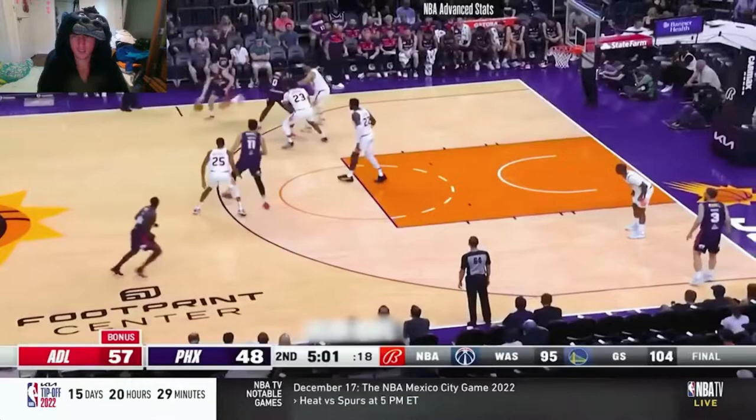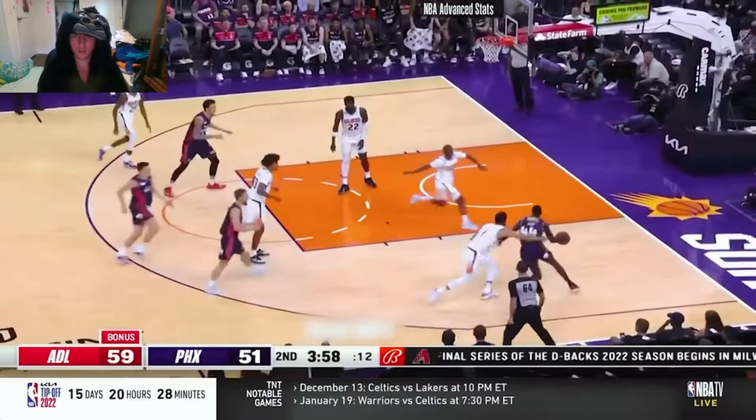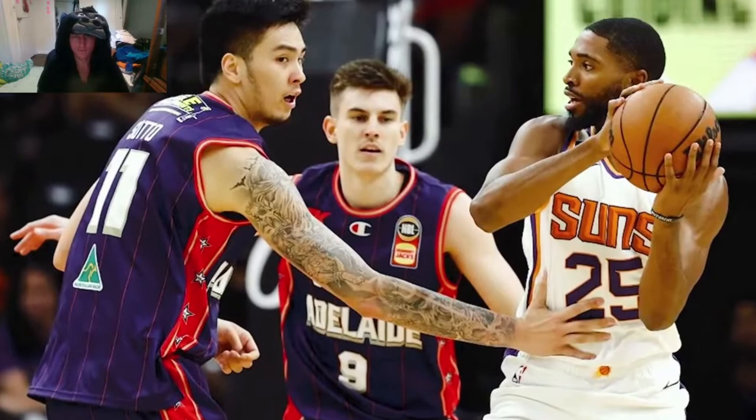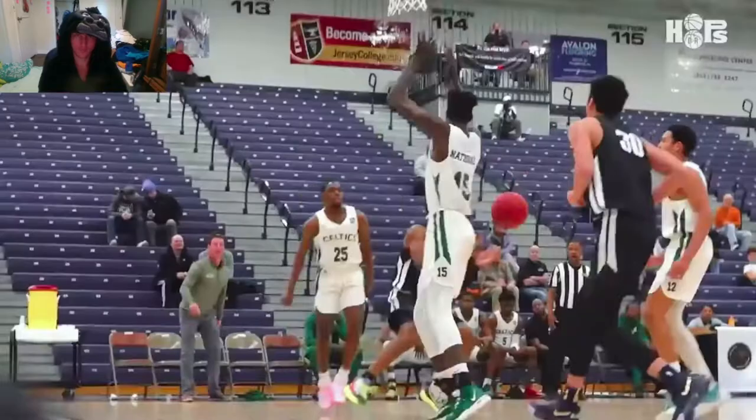It wasn't all sunshine for Soto during his first bit of NBA action — at times you could see how nervous he was on the court, but that isn't anything you wouldn't expect out of an NBA rookie. It was absolutely a positive showing for Kai Soto in game one. Adelaide has another game scheduled against the OKC Thunder, so I'll be on the lookout for that.